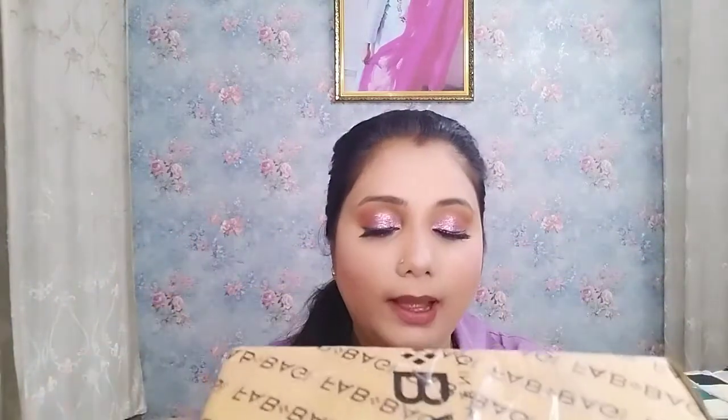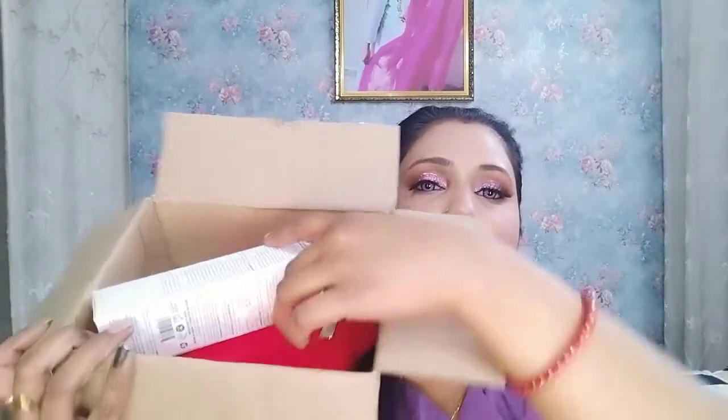So this month's Fab Bag — the outer packaging is a cardboard box. Let's open it quickly. The entire box has 'fab bag' printed on it. This bag costs 599 rupees. This is a February month box, so let's open it quickly. The products are kept inside in this way. Let me show you all the products received in the February Fab Bag.